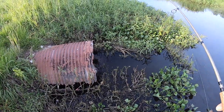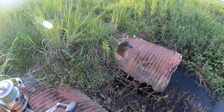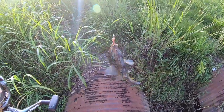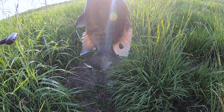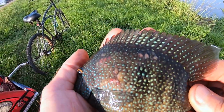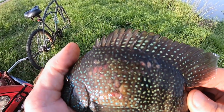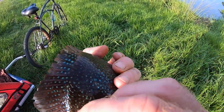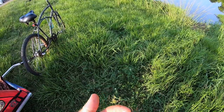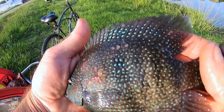Bite, bite, bite! Another cichlid out from under there — a little bigger than the first one. He's got some lesions on him. Weird little lesions. I've caught cichlids out of here like this before. Let's see if he's clean on one side — fairly clean on one side, full of sores on the other.